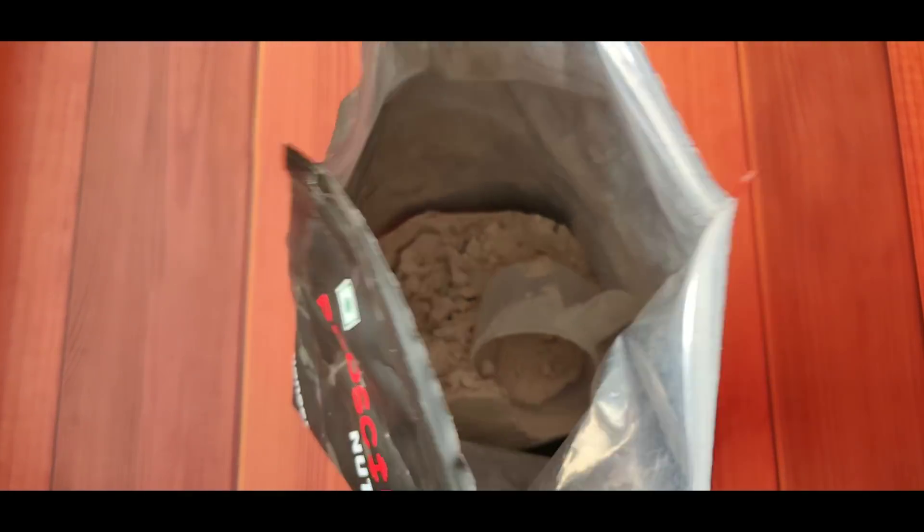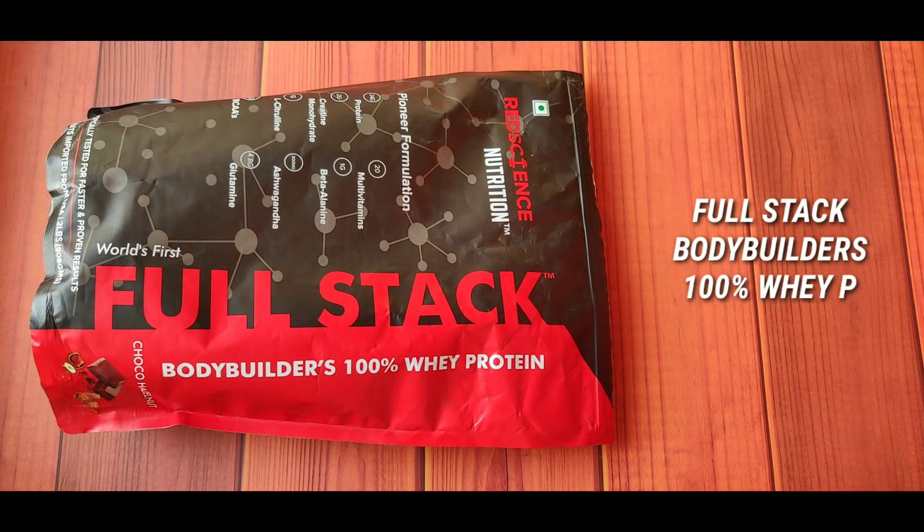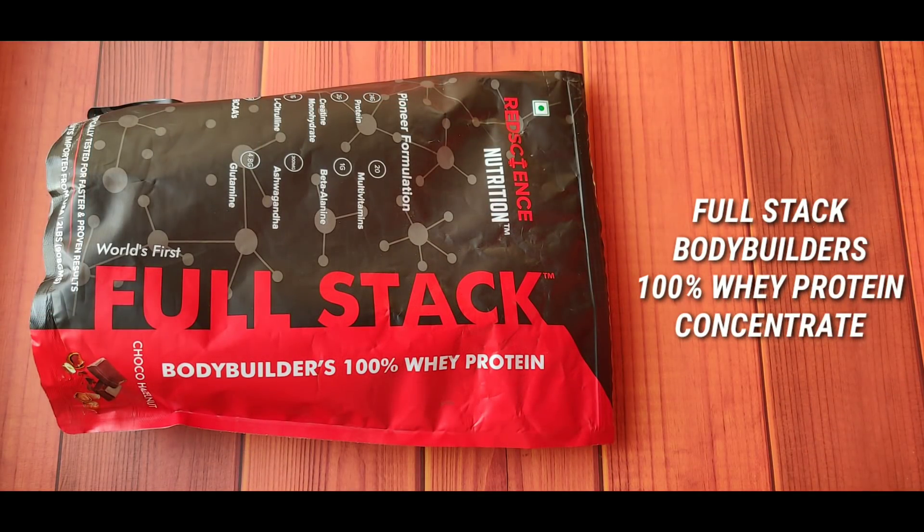How are you? Today's video will be a product review, and as you can see here, we have Red Science Nutrition Whey Protein. This is the world's first full-stack bodybuilder's 100% whey protein concentrate. This is a 2-pound packet with a total of 23 servings.